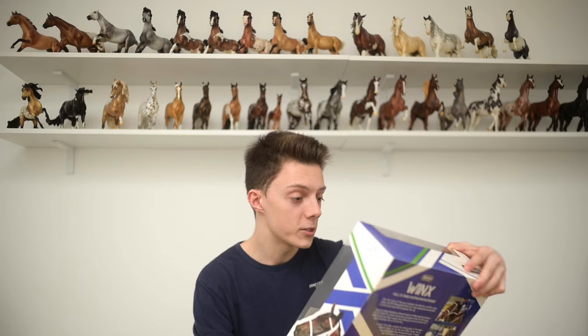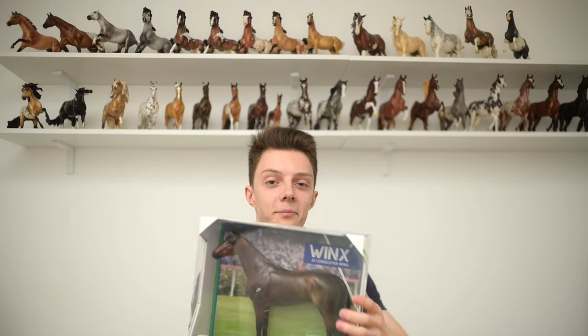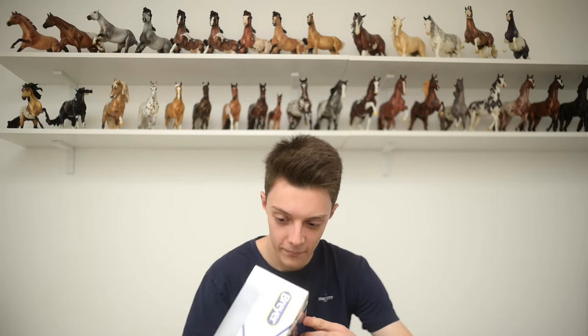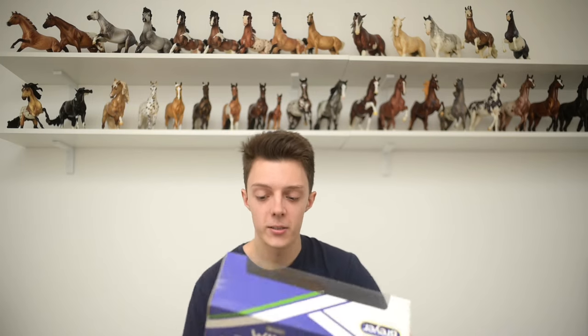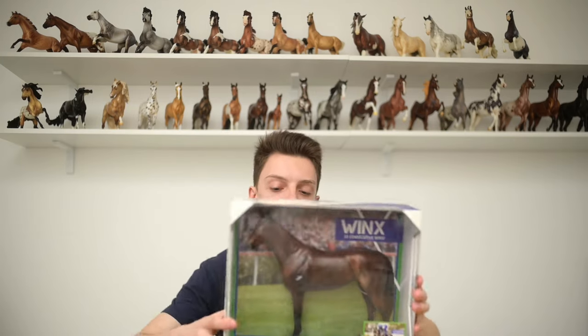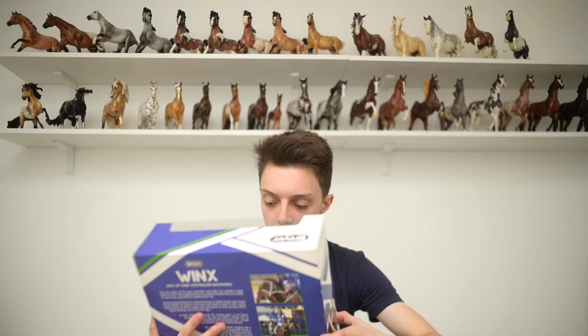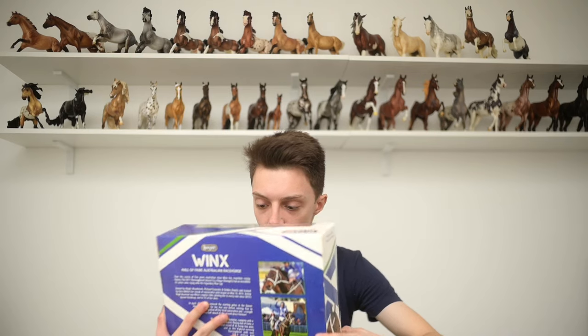And then we have a horse that I hated — I freaking hated this horse and somehow it grew on me. The horse's face is what threw me off all the time. To me, the horse looks like a cricket. So this is Winx. Even now looking at it, it still looks like a cricket to me. The box is really cool though — the box art is insanely good looking.